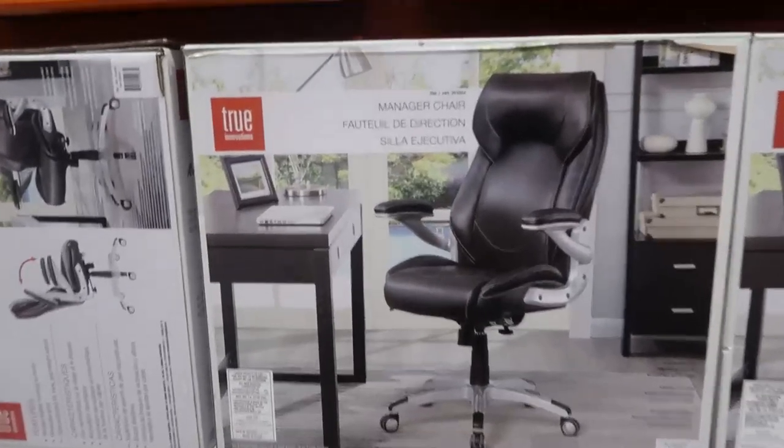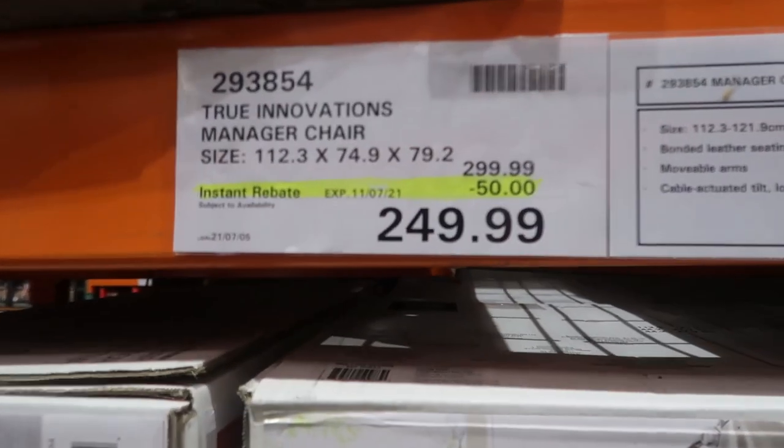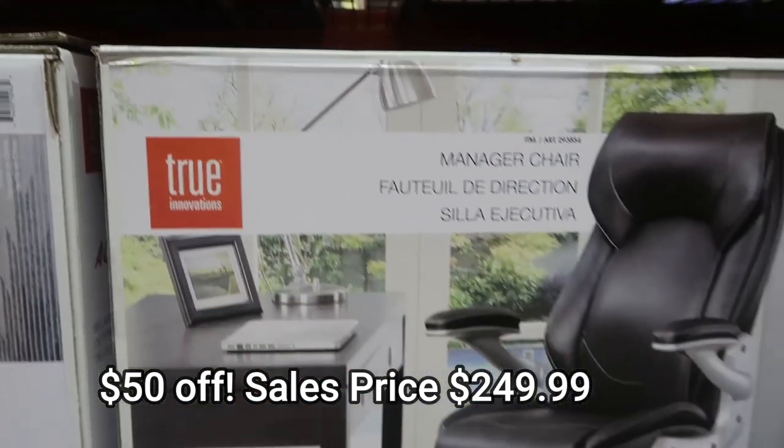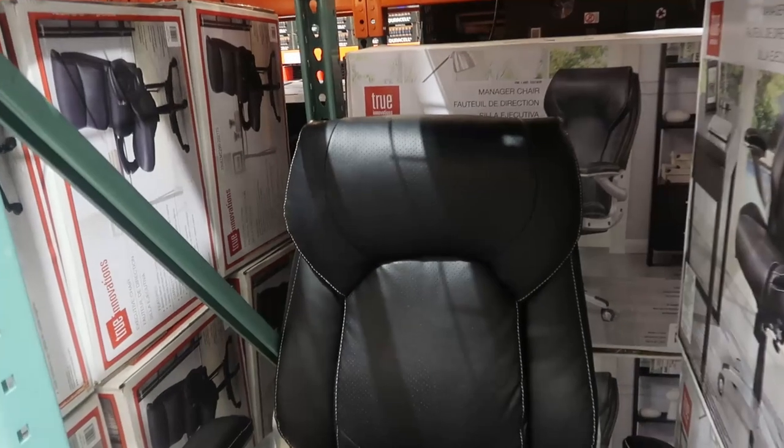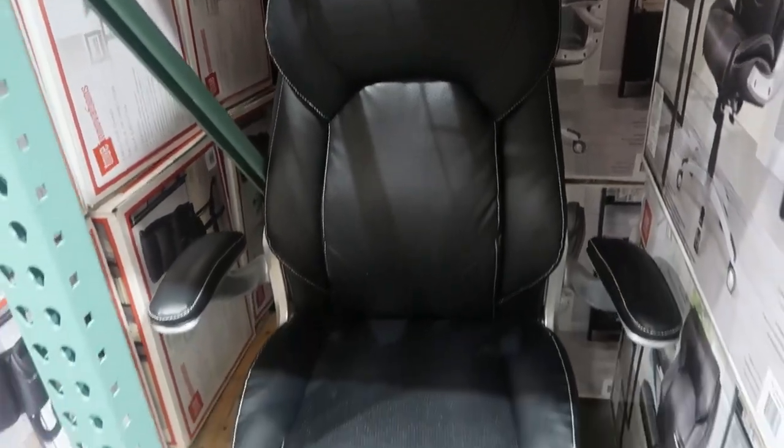This office chair was really lovely — saving $50, $249.99. It was a really nice, very stylish chair.